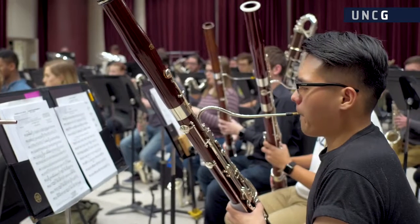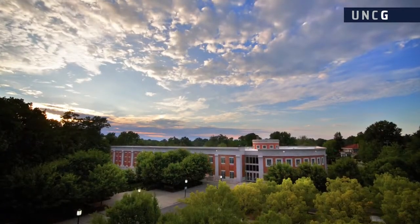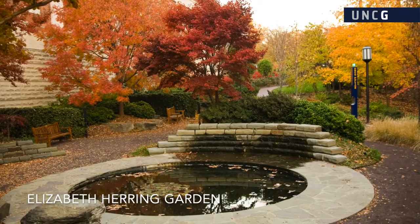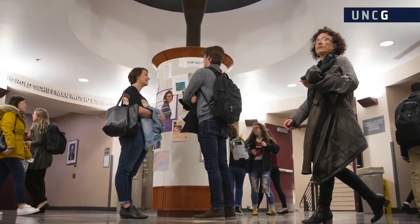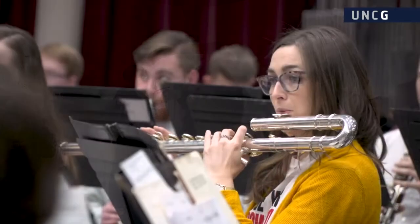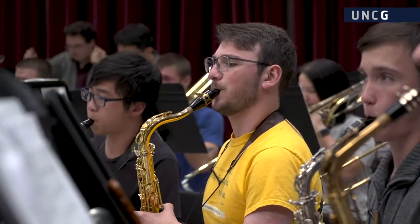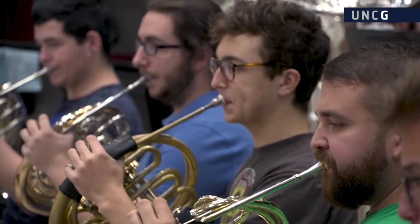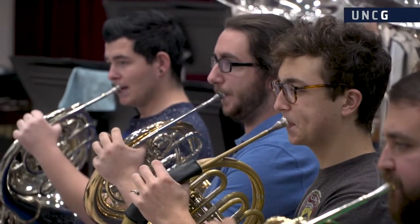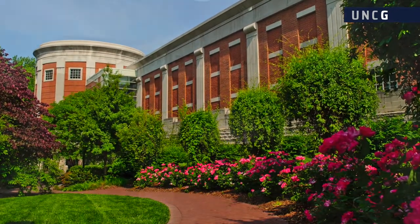Welcome to the School of Music at UNC Greensboro. The School of Music is housed in the Music Building on the north side of the UNC Greensboro main campus. The building is home to over 600 music majors in programs ranging from the bachelor's through doctoral degrees and post-baccalaureate and post-master's certificates. Opened in 1999, the three-story structure covers over 130,000 square feet of space, making it one of the largest academic buildings on campus.